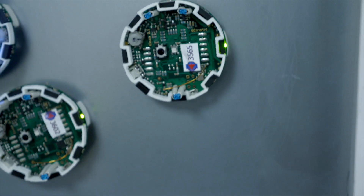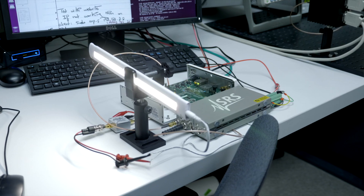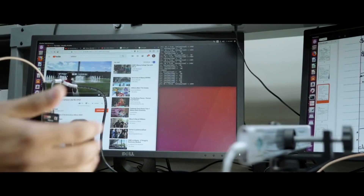By the end of the program, students have a foundation in designing, analyzing, and building sophisticated hardware and software systems.